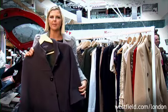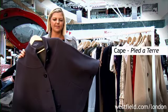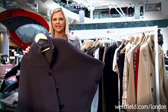Probably the best winter cover-up is the cape, and there's loads of these around. This one looks really good with a pair of skinny jeans.